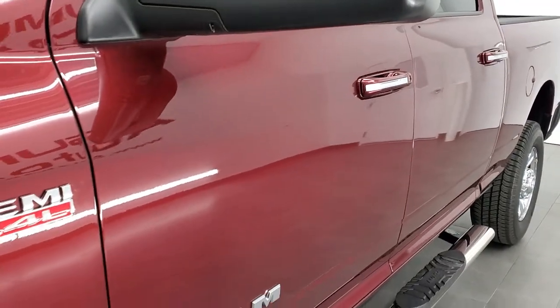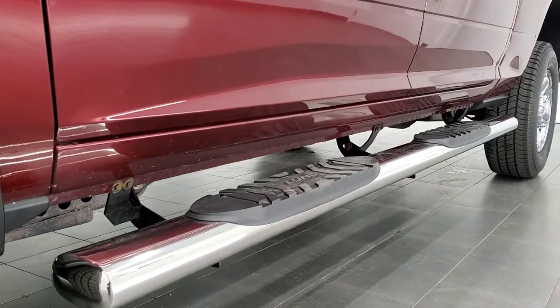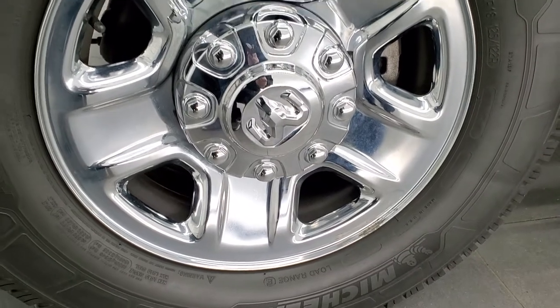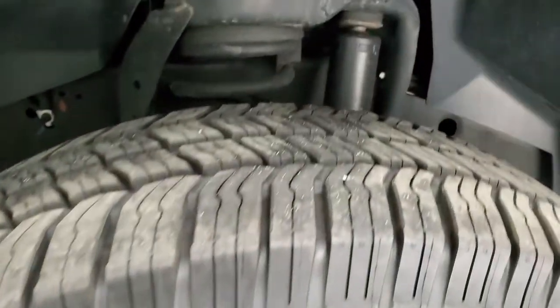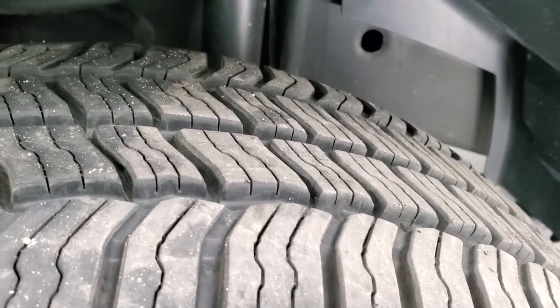And if you'd like to check out all the photos on this truck, in the upper right-hand part of your screen is a link to our website — click that and check us out there. This one comes with the steel wheels with the chrome covers, and it has Michelin Cross-Climate LT 275-70 R18 tires. These tires have probably about 70 to 80% of the tread left on them, so a lot of good tread left on those tires.